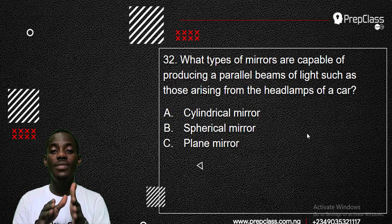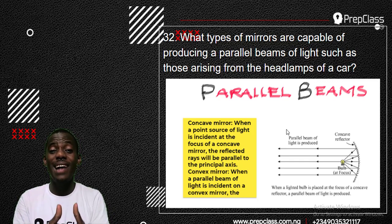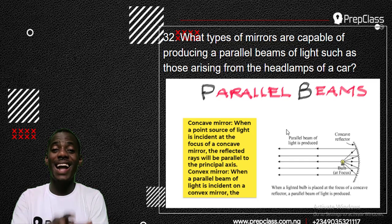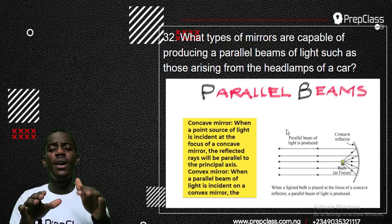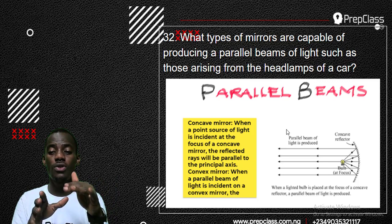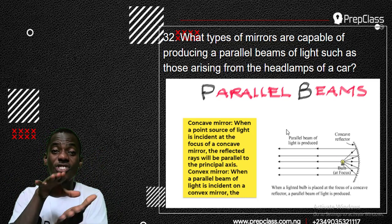Looking at the picture: parallel beams are produced by a concave mirror. When a point source of light is placed at the focus of a concave mirror, the reflected rays of light will be parallel to the principal axis. So the answer is concave mirror. A convex mirror, when a parallel beam of light hits it, scatters the light — it diffracts, meaning the light spreads out. Convex mirrors spread light, while concave mirrors make it travel straight. If spreading light hits a concave mirror, it makes it travel in a straight line.